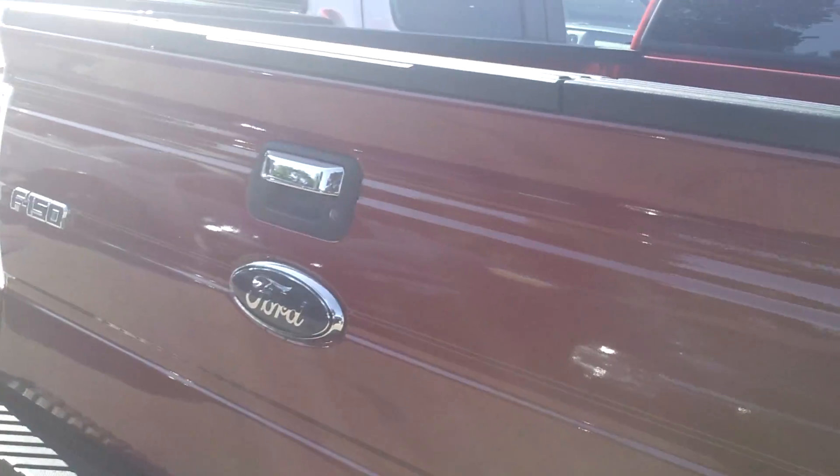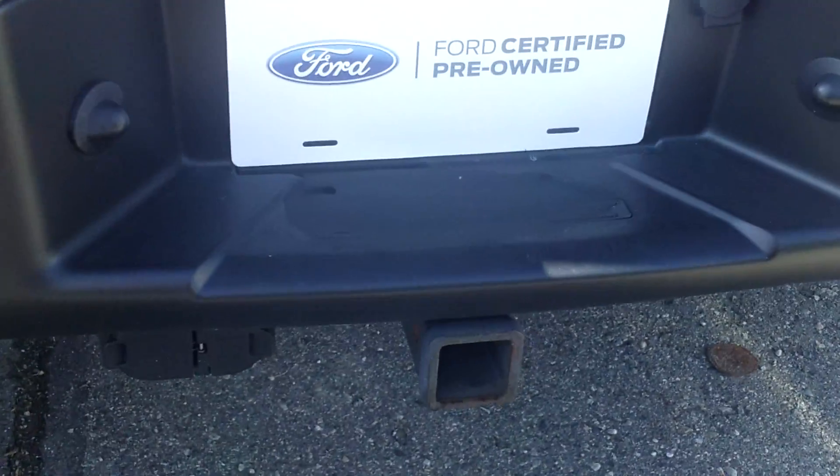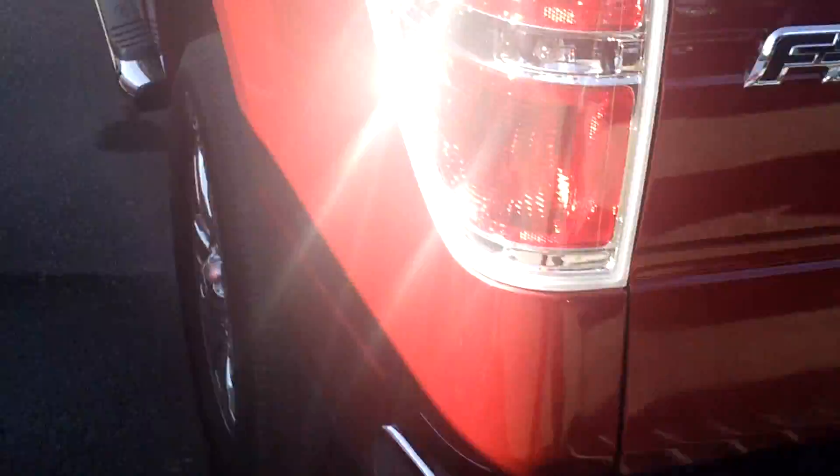This is a Ford Certified truck. Comes with a 70 or 100,000 mile powertrain warranty, 12,000 mile bumper to bumper warranty. Roadside assistance, preferred financing, free Sirius satellite radio.